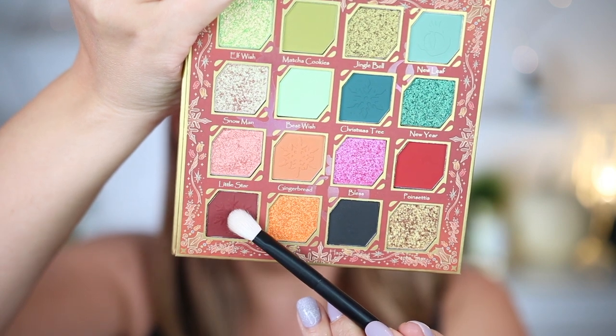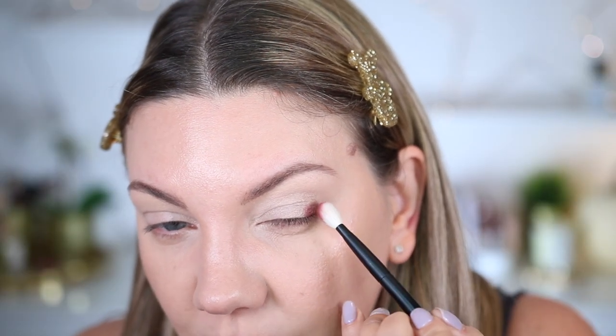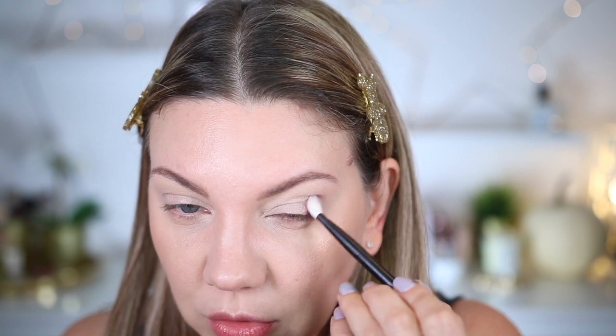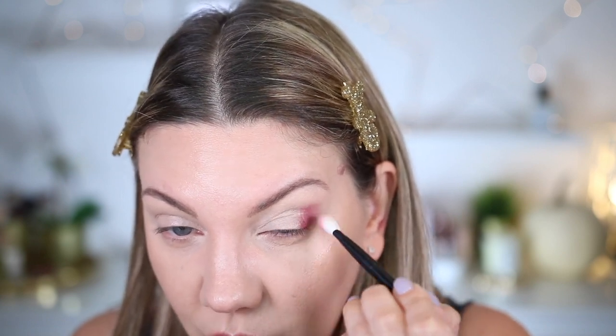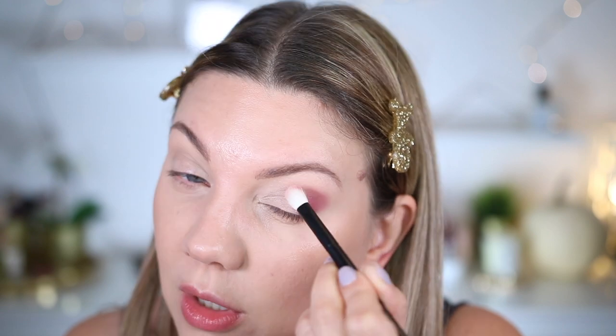Ce que je remarque déjà en swatchant quelques couleurs, c'est ultra, ultra pigmenté. Certaines personnes me disaient qu'il manquait de couleurs de transition, je vous l'accorde. Mais ne vous inquiétez pas : vous avez toujours une couleur de transition parfaite, c'est votre bronzer. Avec le pinceau numéro 01 de chez Reffer et la couleur Hot Coco, j'applique ça en angle externe de mon regard avec zéro pression, car c'est très très pigmenté. C'est un marron bordeaux, très jolie couleur, que je viens ensuite estomper dans le creux de paupière.